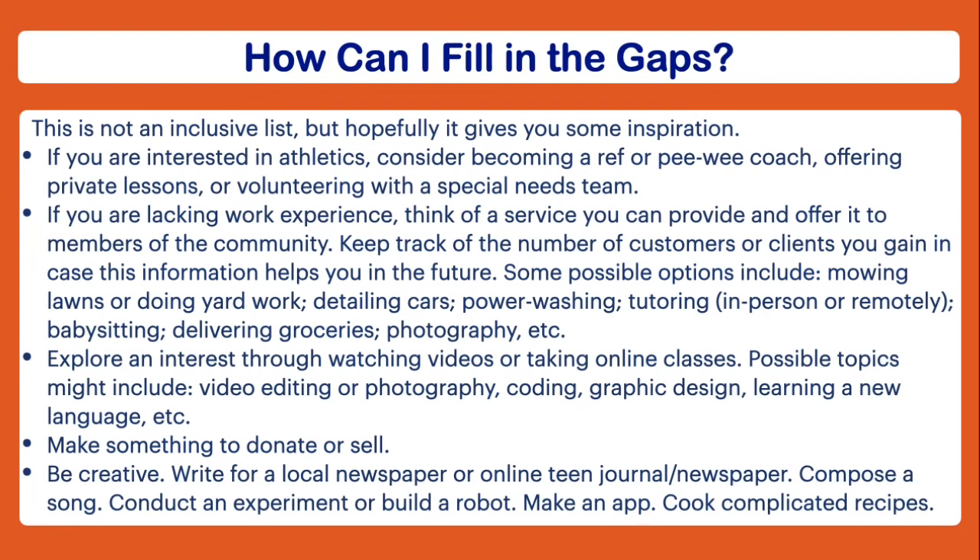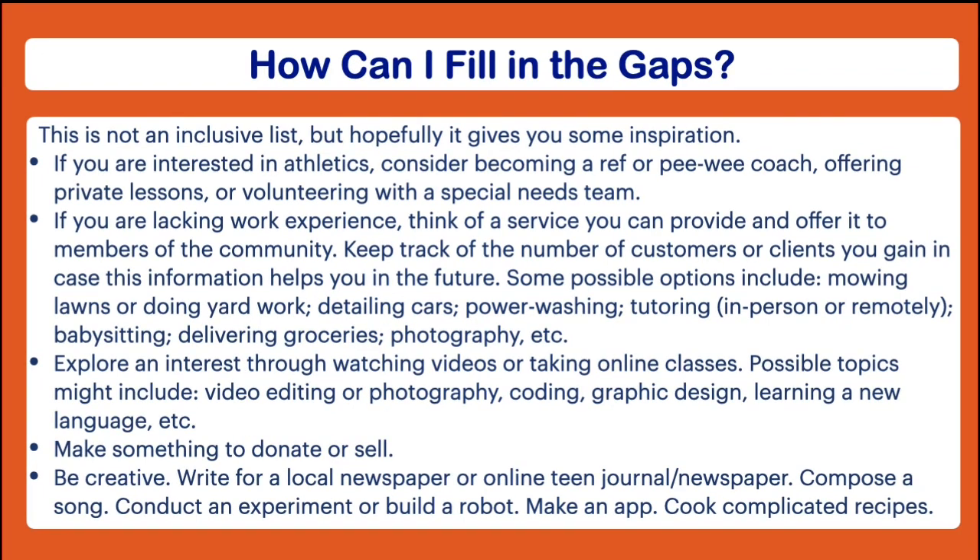Let's say you're very interested in athletics but don't have any work experience or volunteer experience. Here are some things you could potentially do: you could consider becoming a referee — that would be a great way to make a little bit of side money. Maybe you could volunteer as a coach, or offer private lessons, or volunteer with a special needs team. If athletics aren't your thing but you're lacking work experience, think of a service you can provide in your community — mowing lawns, detailing cars, power washing, or tutoring, which you can do remotely via FaceTime, Skype, or Zoom.